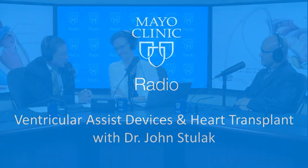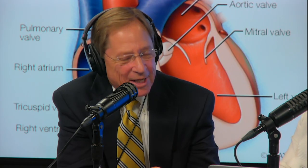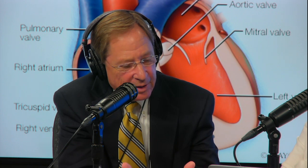Our guest is heart surgeon Dr. John Stulak. We've been talking about the ventricular assist device, which in many patients is used as a bridge to transplant — meaning the patient has extensive heart failure and is waiting for a heart transplant. After a short break, we'll talk about heart transplants.